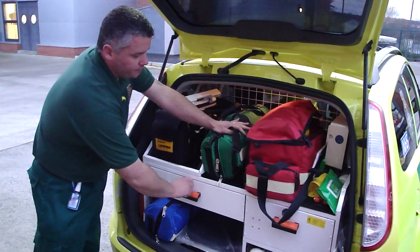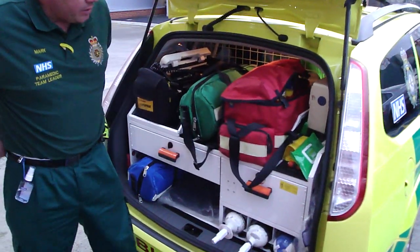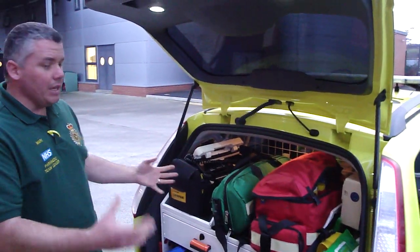We also have lockable cabinets for other drugs and such like as well. It really is everything that we have on the full ambulance, bar the fact that we don't have spinal boards, we don't have long boards, stretchers, carry chairs — such like. But there's never been a moment when I haven't felt able to cope with the situation with what I've got in the car.